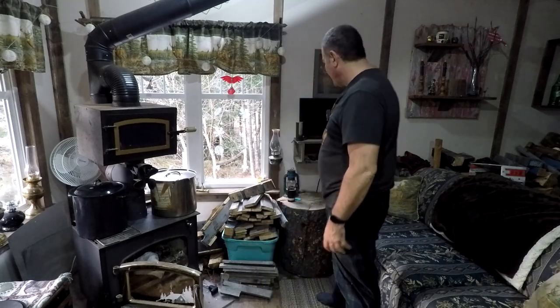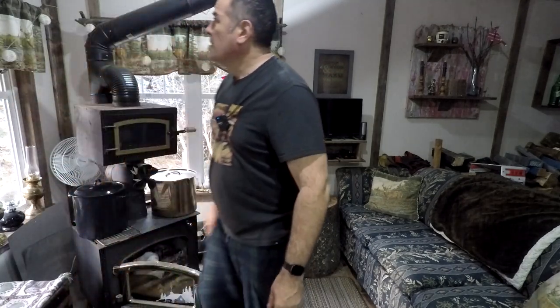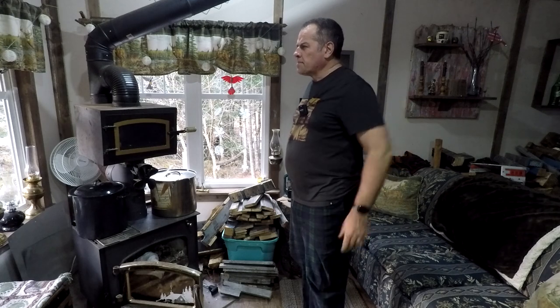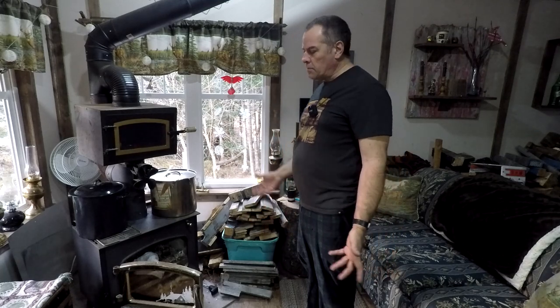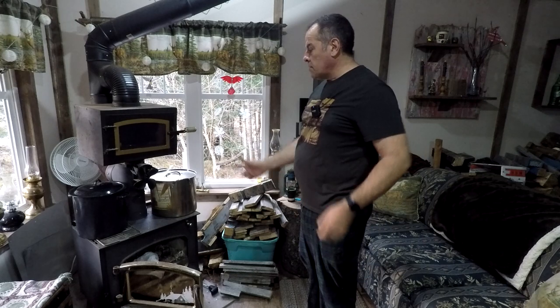Hey everybody, what is going on — we are back in the bush. It is Sunday, just here, no cats, no nobody, just peace and quiet. Going to make a stew tonight. I don't know if I'm actually going to get any drywall up or not. The stove has been out and it's down to 16 degrees in here, cooling off, but I kind of let it go on purpose because I'm going to get her cranking and throw my Dutch oven with a stew right on top of the stove.